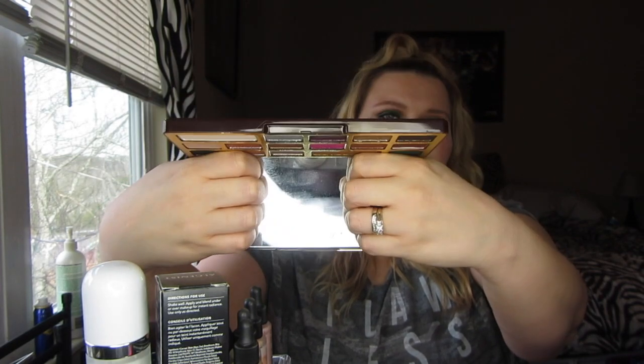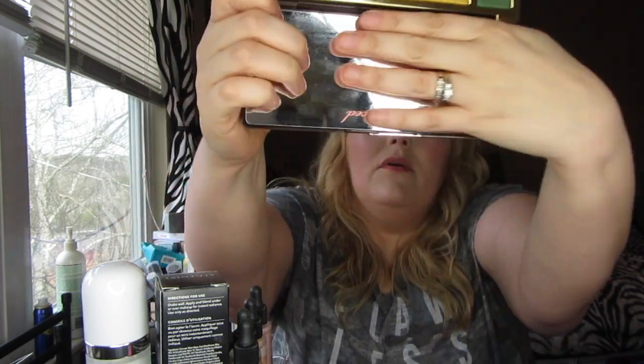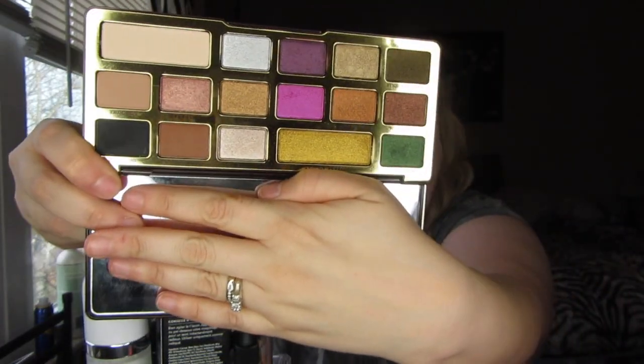Also, the Too Faced Chocolate Gold palette — their other palettes have been a little disappointing and I returned or gave them away, but this one I've been gravitating toward. It's what I'm wearing today. I have Money Bags on my lid, Cocoa Truffle and So Bougie in the crease blending each other out, and a little bit of Money Bags and the green shade underneath my lid.